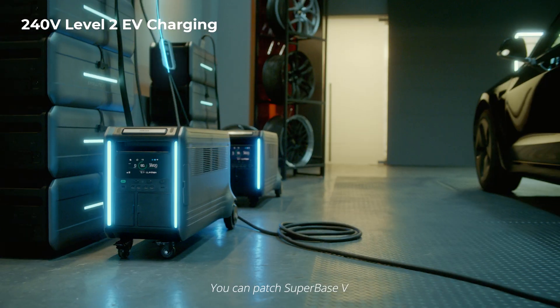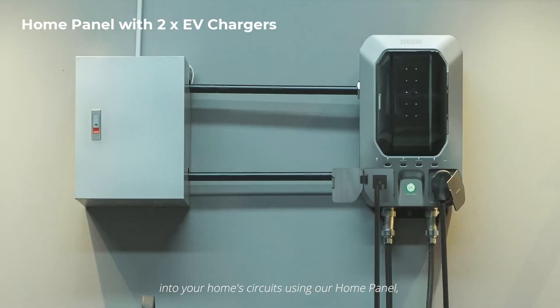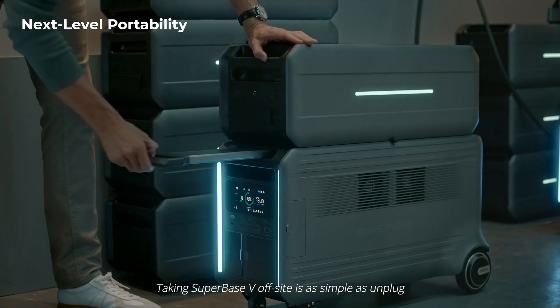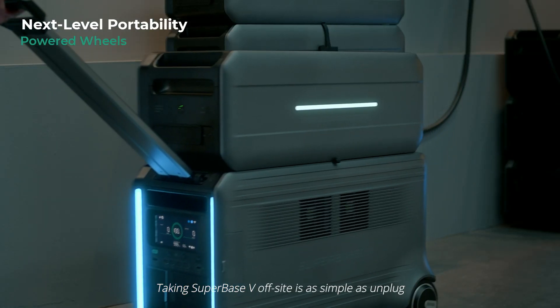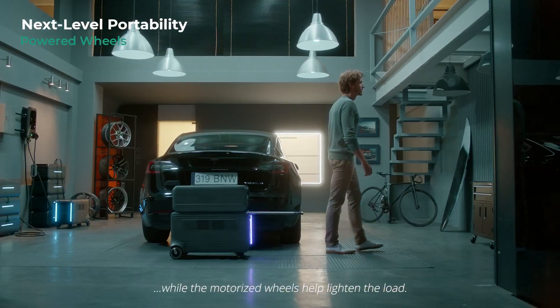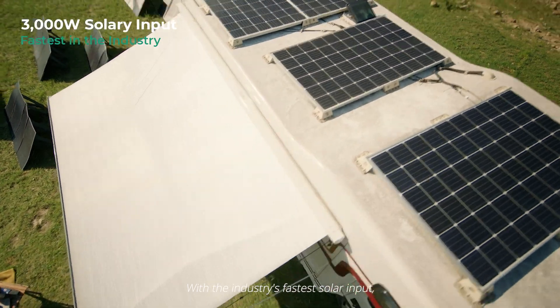You can patch Superbase V into your home circuits using our home panel, which has two Level 2 EV charging ports. Taking Superbase V off-site is as simple as unplug and play, while the motorized wheels help lighten the load.